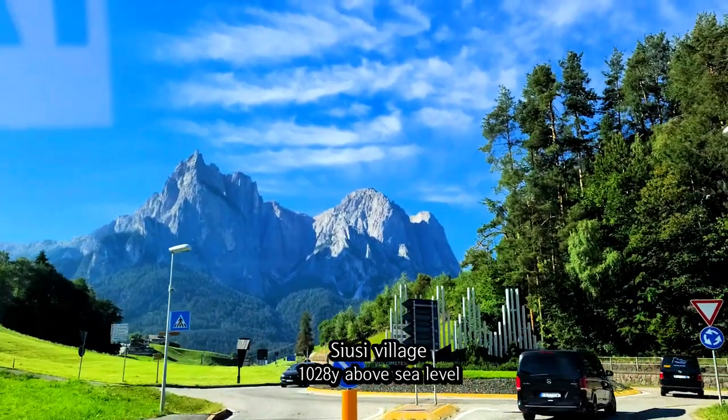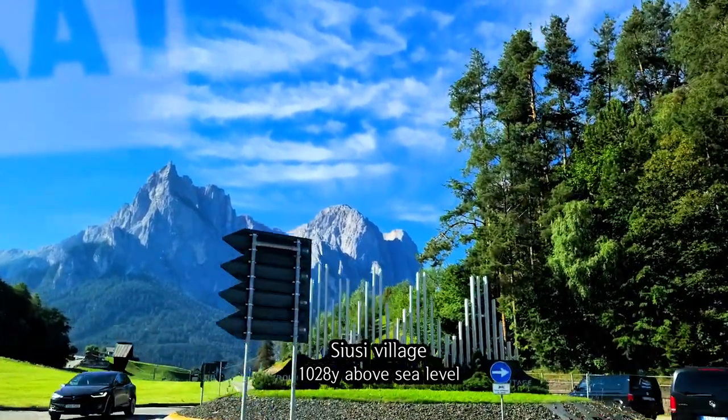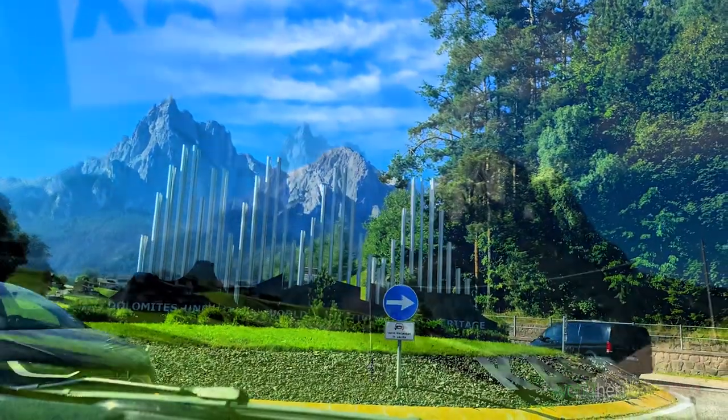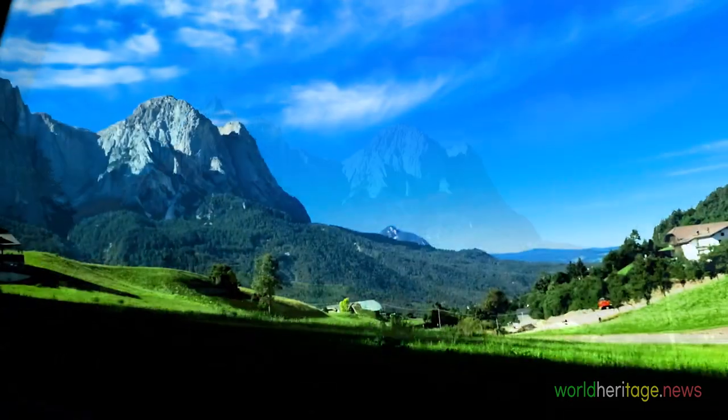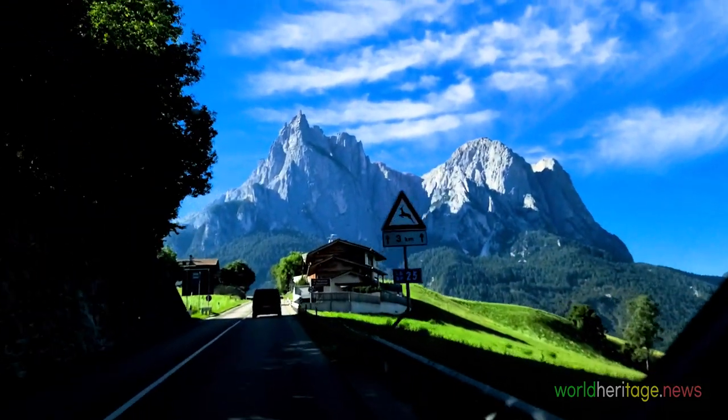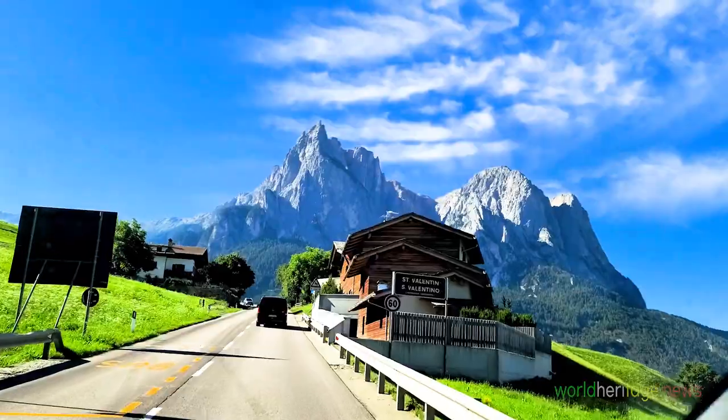It is also possible to go up by gondola from Siusi village at 1,028 yards above sea level to Compaccio village at 2,023 yards above sea level, but we drive up the steep mountain road in a van.